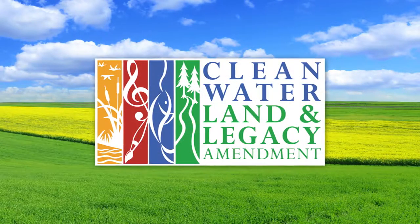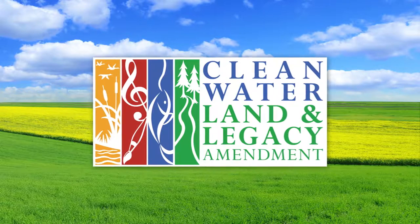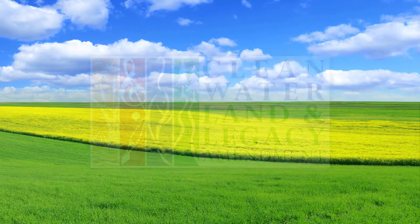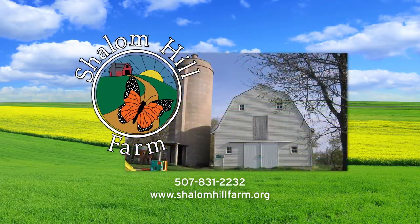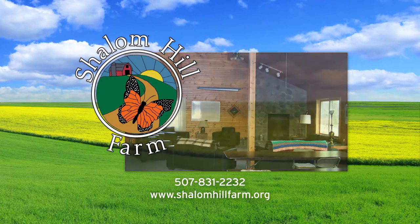This program on Pioneer Public Television is funded by the Minnesota Arts and Cultural Heritage Fund, with money from the vote of the people of Minnesota on November 4th, 2008. Additional support provided by Mark and Margaret Yackel-Juleen, in honor of Shalom Hill Farm, a nonprofit rural education retreat center in a beautiful prairie setting near Windom in southwestern Minnesota.